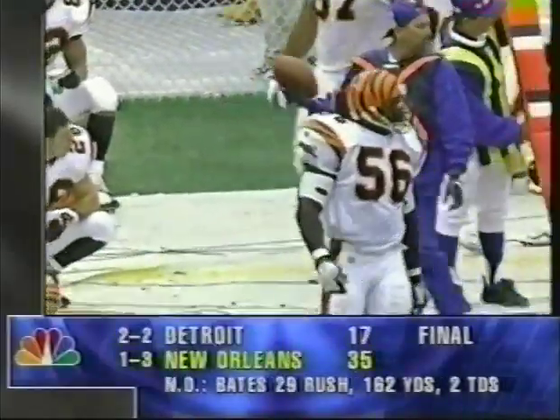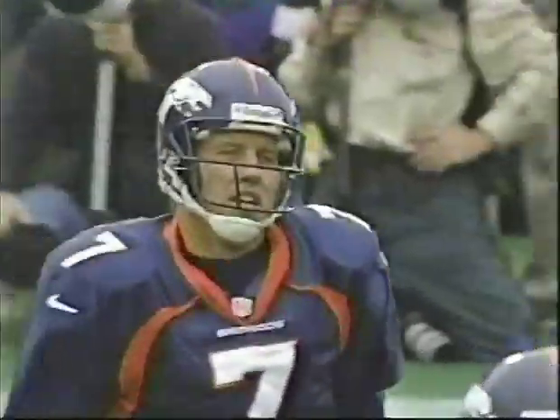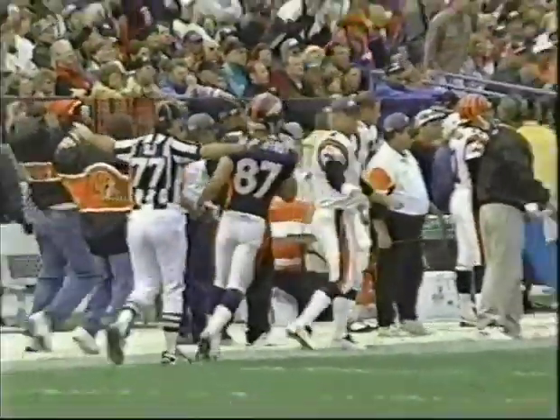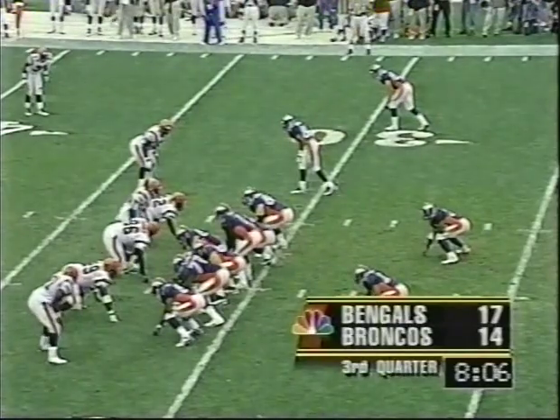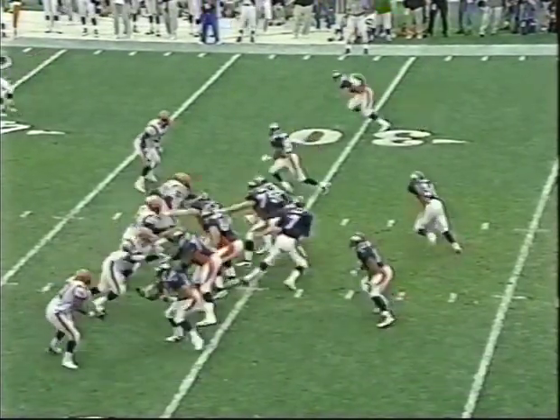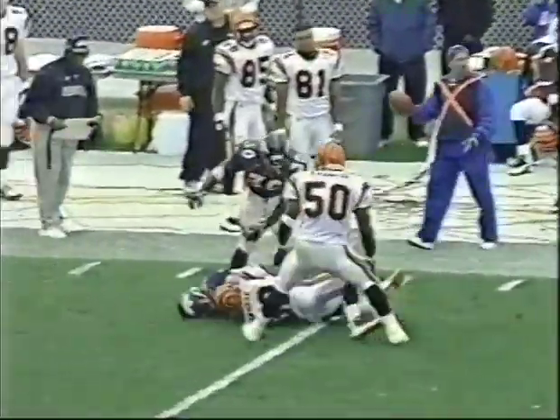Greg Myers almost picked it off — good anticipation by Myers coming from that deep safety position to catch him. Elway is dangerous when he rolls out. If you're only going to rush four people against John Elway, you'd best find a way to keep contain on him, because he's going to find McCaffrey running all the way across the field trying to make the deep throw on the run. Ashley Ambrose with the tackle, 14 yards on the play.